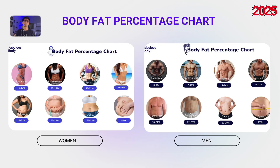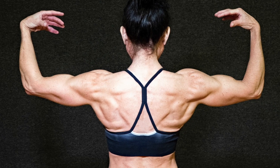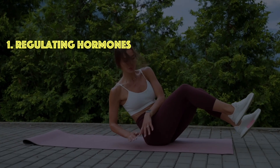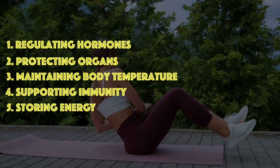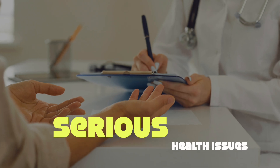Let's begin with the lowest body fat range: the bodybuilder range. This is typically achieved during competition season, and while it looks impressive, it's not sustainable. Body fat plays an important role in regulating hormones, protecting organs, maintaining body temperature, supporting immunity, and storing energy. Extremely low levels — around 3–6% for men and 11–14% for women — can lead to serious health issues.